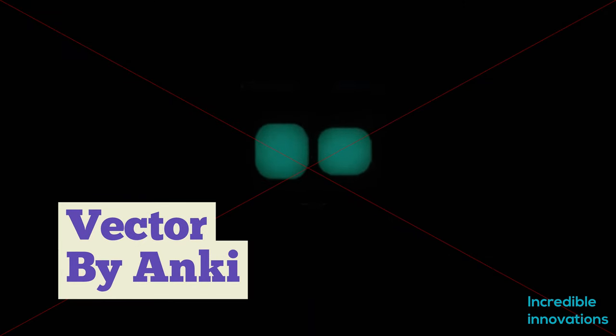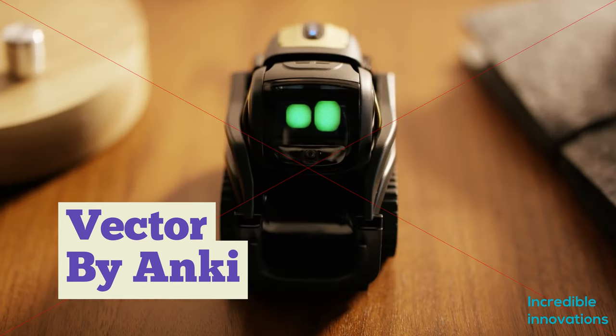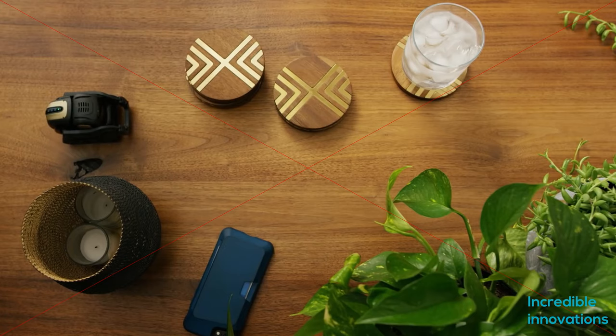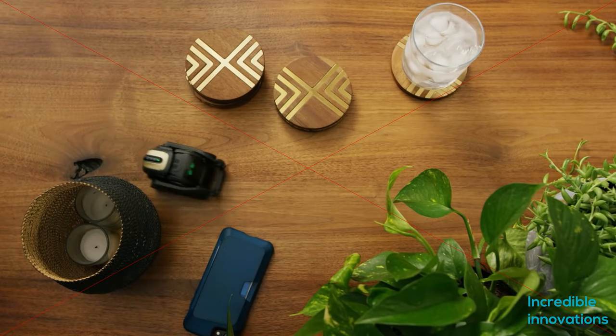Vector. Anki's new home robot, named Vector, is part pet and part digital assistant. Vector is a cross between a smart home assistant and a pet.